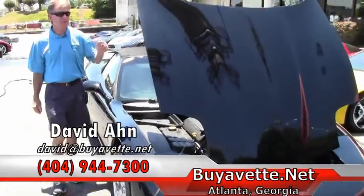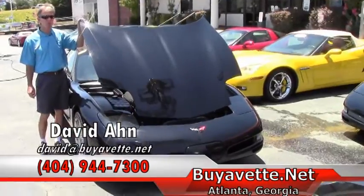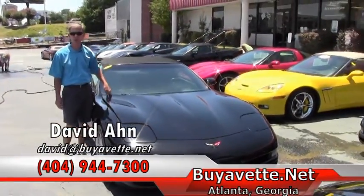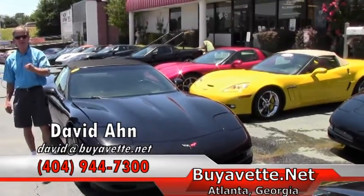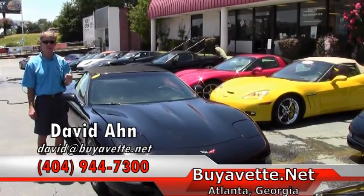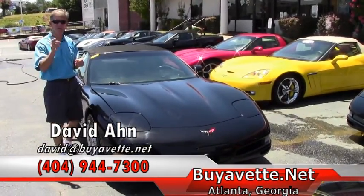If you're thinking about a Corvette, think about Buy a Vet in Atlanta, Georgia — Triple-A Better Business Bureau rating. We sell 500 Corvettes a year. Call and ask for David at 404-944-7300, email me direct at david@buyavet.net, and remember, always ask for David.